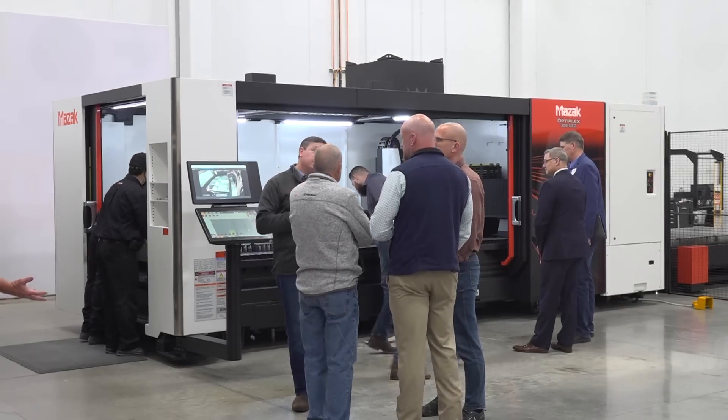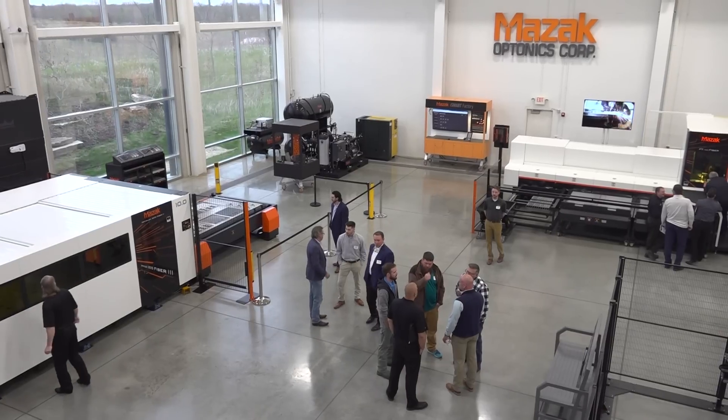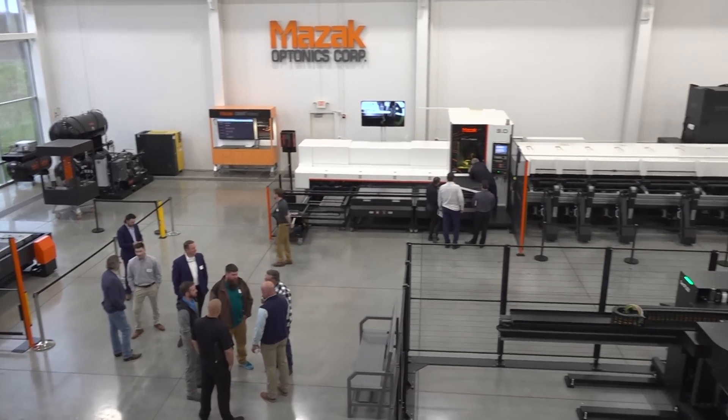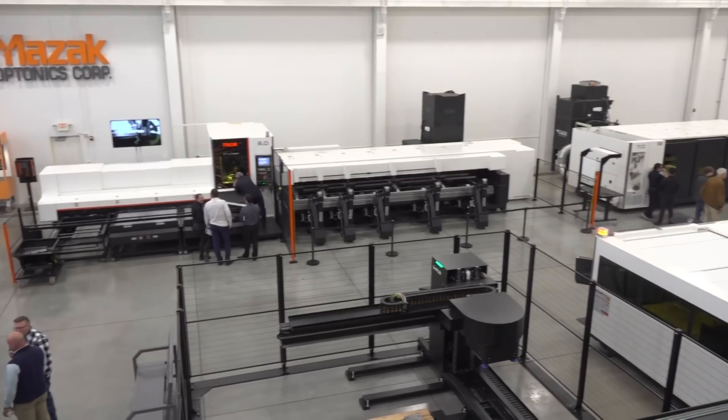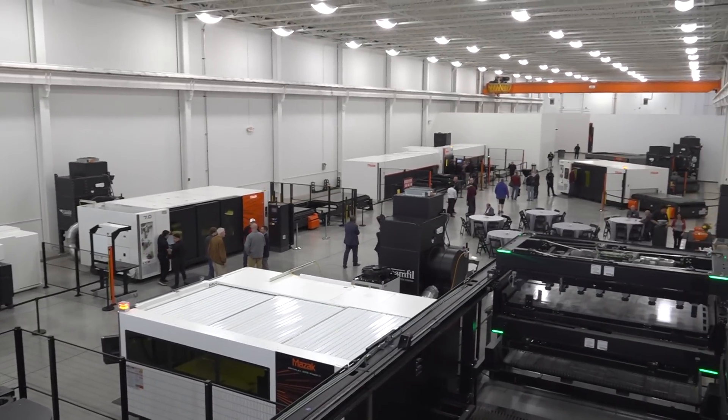Looking into the future, one of the things we feel very passionate about is embracing North American operations — developing more here in the United States. While we have a very big global footprint, we like to customize our machines for applications unique to, say, Midwestern agricultural machinery or food processing equipment. We're looking at those specific markets and asking whether we can tailor our products for them. With this recent expansion, we've added an R&D center where we can take existing products and develop them to more specific customer needs. We're super excited about the next generation of laser and how it complements everything we've built over 30 years.